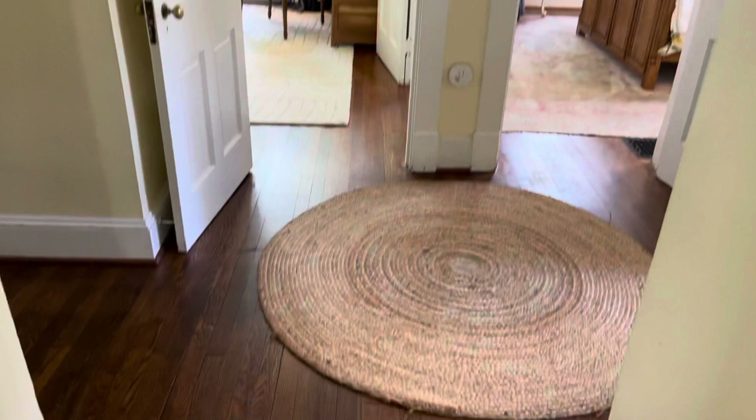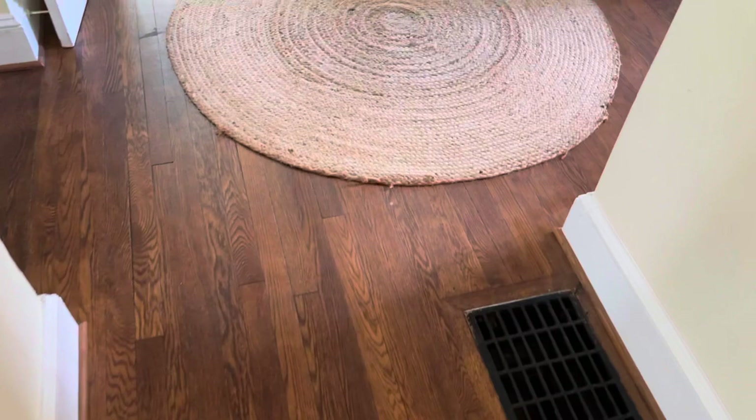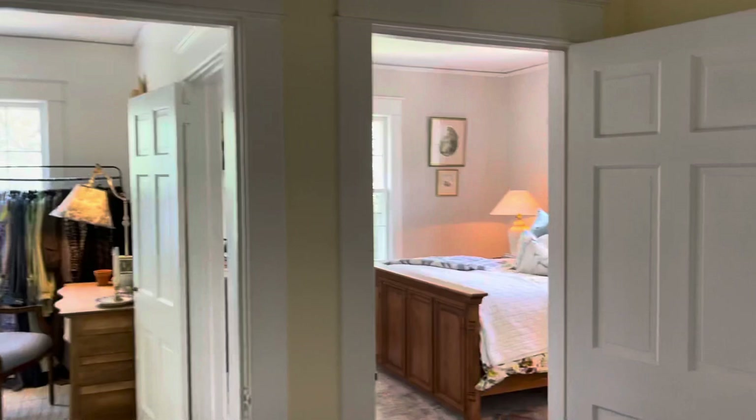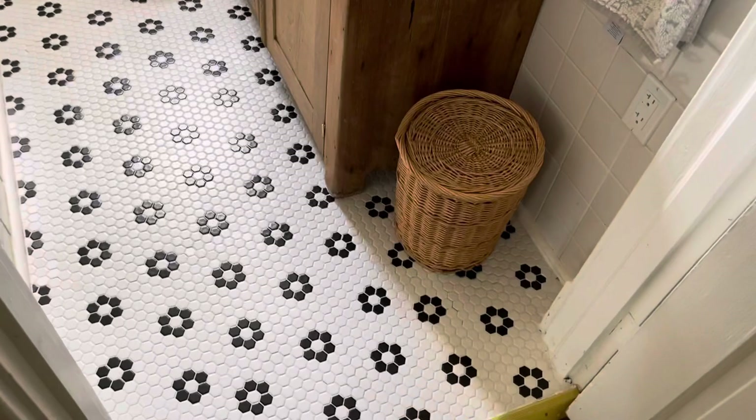If you go in this room, that's the guest room — I'm not going to show you because you need to go watch the other video. We have this little landing here. I love our original hardwood floors. This house has a lot of funny quirks — things I don't love, but also tons of things that are so cool and original and old. It's the good and the bad of living in a really old house.